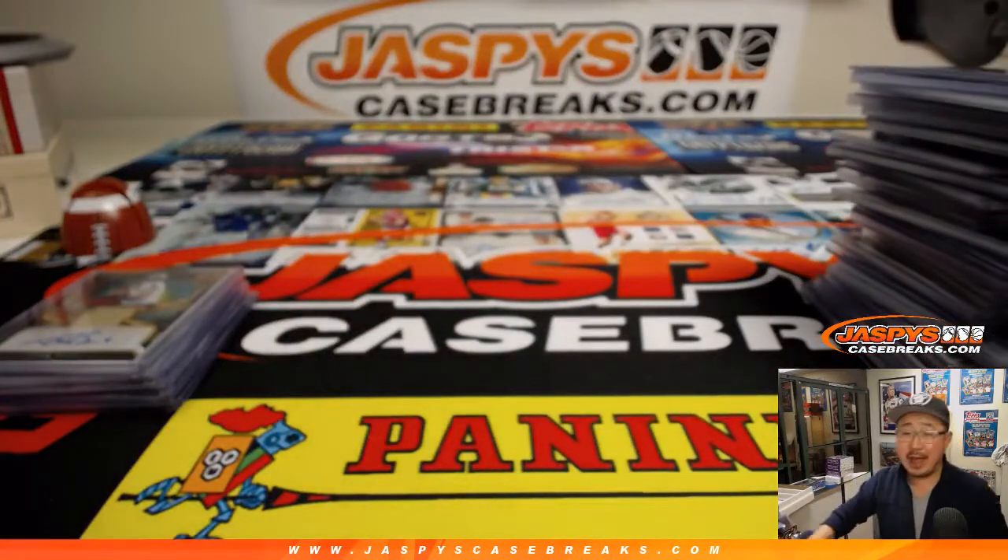What a case, what a break. That was Pick Your Team 5 — that was the recap video. Join us next time on JaspiesCaseBreaks.com for more monsters like this. We'll see you next time. Bye-bye.